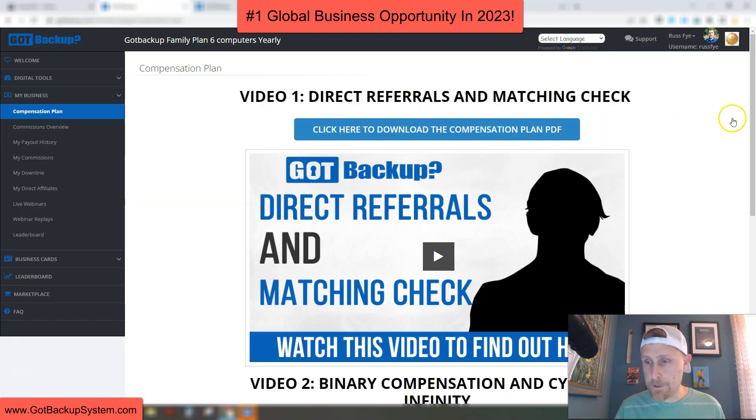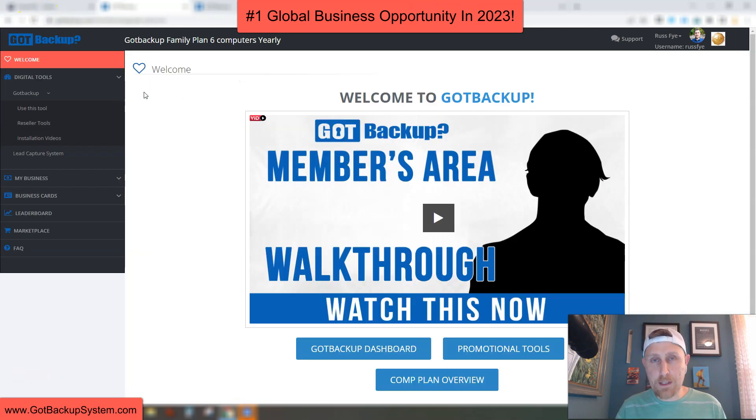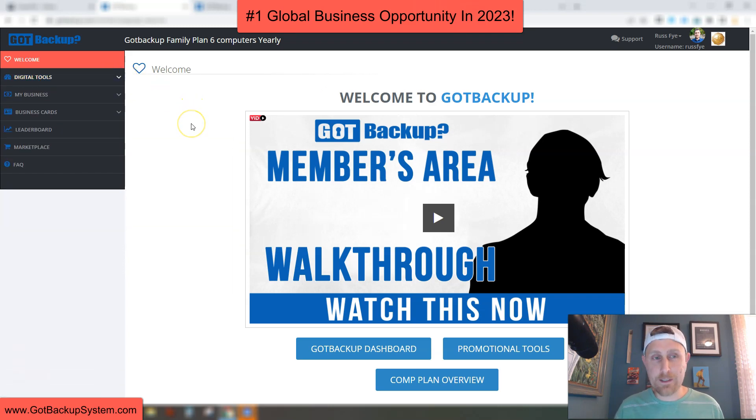Let me take you back over here. You just click on the support tab. This is the support page — you can view tickets, submit a ticket, there's a live chat feature, and they also have a telephone number that you can call. So that's a quick tour of the members area — the same back office you're going to get when you become a Got Backup reseller. Obviously there's a lot more back here that I didn't show you, but that's the basics.